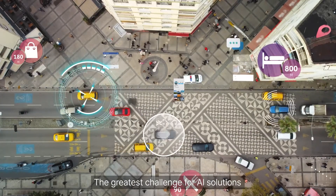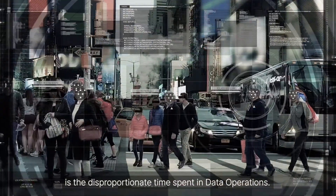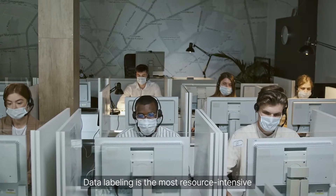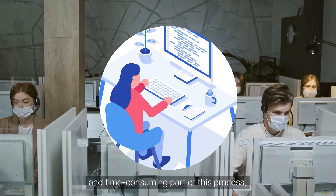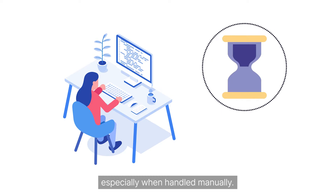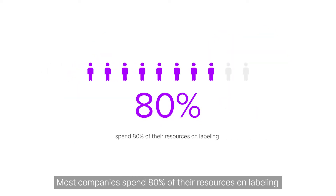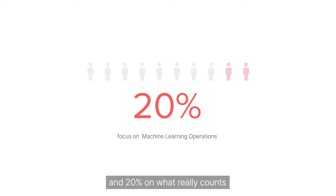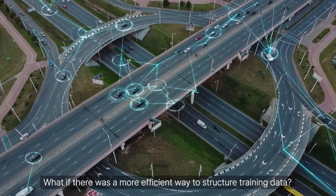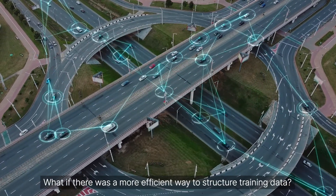The greatest challenge for AI solutions is the disproportionate time spent in data operations. Data labeling is the most resource-intensive and time-consuming part of this process, especially when handled manually. Most companies spend 80% of their resources on labeling and 20% on what really counts and differentiates them from their competitors — their machine learning operations. What if there was a more efficient way to structure training data?